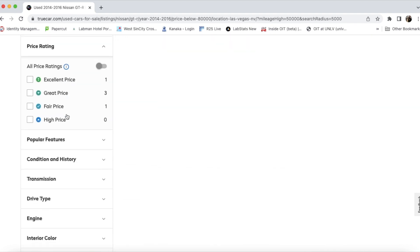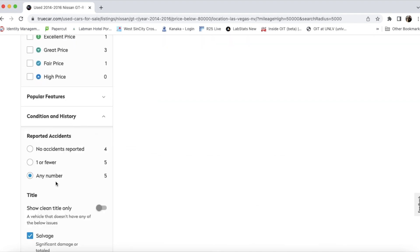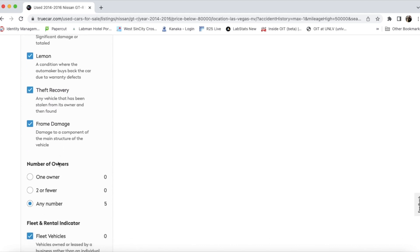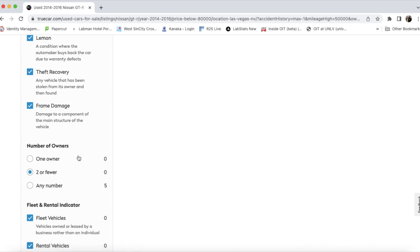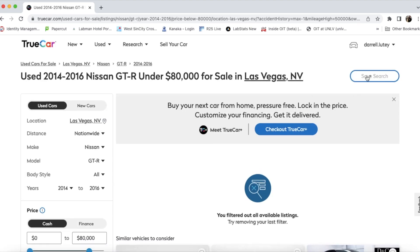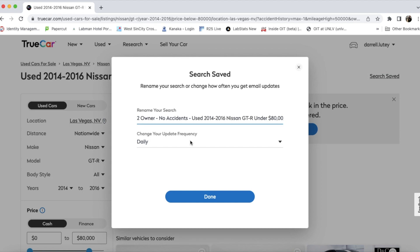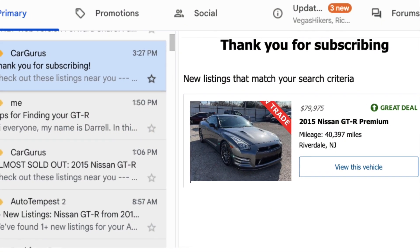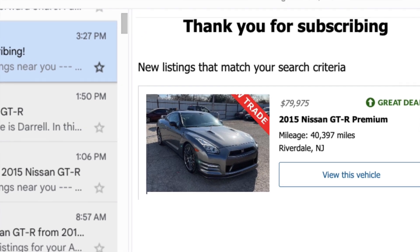One of the great features of TrueCar is that you can create a query including the number of accidents, the number of owners, and the title status. No other website does this and I think that's super helpful. Once you save that query it can automatically send you updates based on any pricing changes or if any new vehicles fit the criteria of that search. I recommend creating an account on all of these sites so you can save queries and have them automatically send you emails with updates, rather than having to visit the site every day — let the websites do the work.